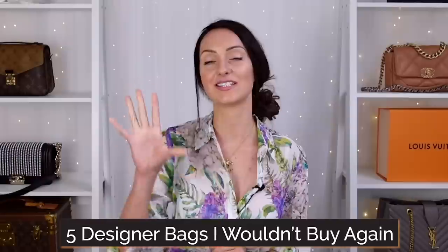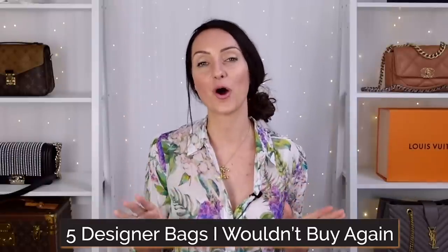I've had my share of designer bags, but there are a few styles that will never make it into my collection ever again. I'm going to be sharing with you the five designer bags that I would not buy again and the reasons why. Save yourself the same costly mistakes by watching today's video.